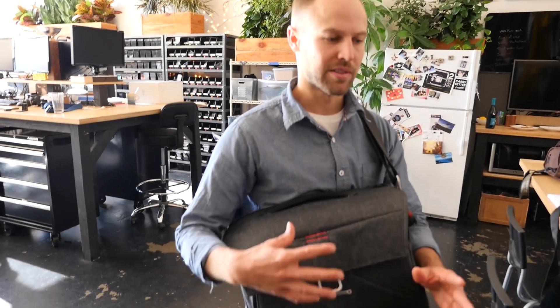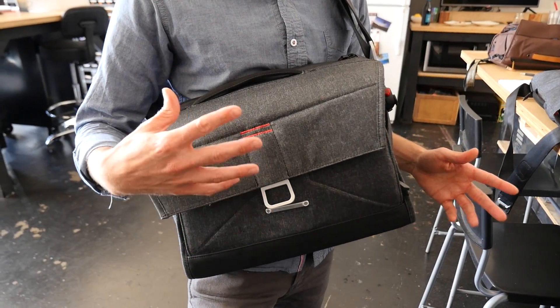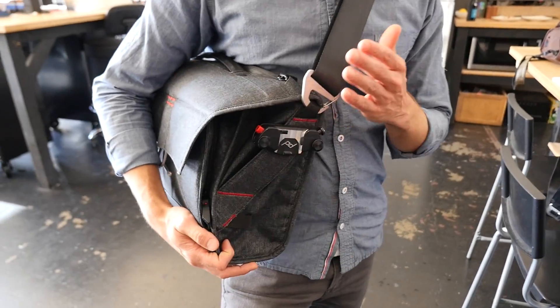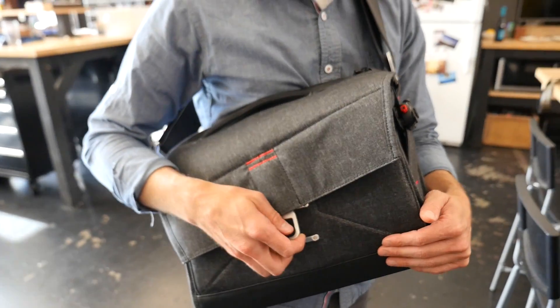We really wanted to create a bag that, like all the products we've designed with a lifetime warranty, is not only versatile and there with you day to day, but also sticks around for a long time. Everything on it has very little plastic hardware — it's almost all entirely aluminum hardware with either an anodized finish or a raw sandblast finish. So everything's kind of built to last.